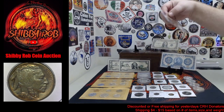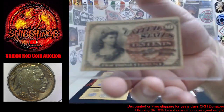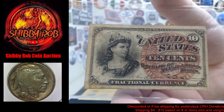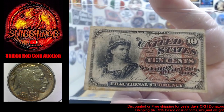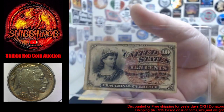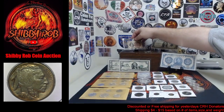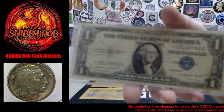I'll start with some currency. This is the first one — a $0.10 fractional currency. I believe it is FR1258, but I'm going to do some more research before the stream starts tomorrow. It is a $0.10 fractional currency, fourth issue. I believe it's FR1258, but I'll make sure of that and let you know at the auction tomorrow for sure.